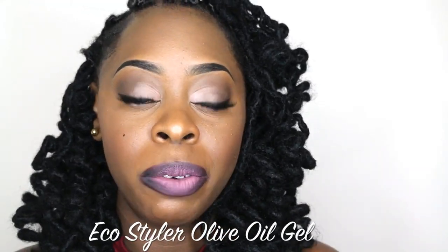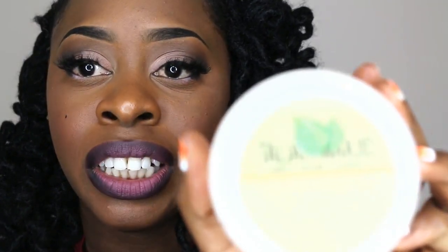A lot of you asked me what do I use on my edges, so I use Eco Styler a lot. Sometimes I may use it on top of this Talia Waheed Hairline Help 2-in-1.